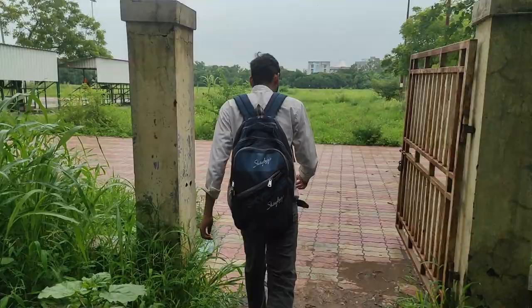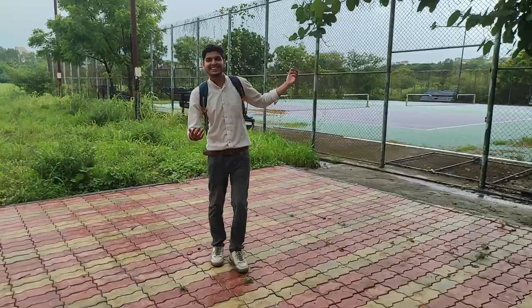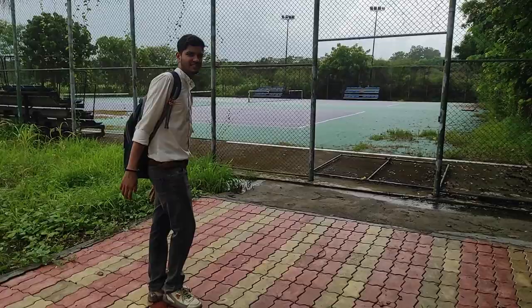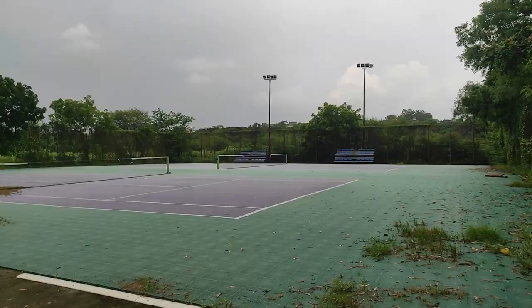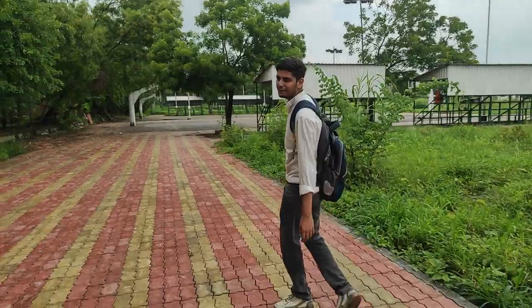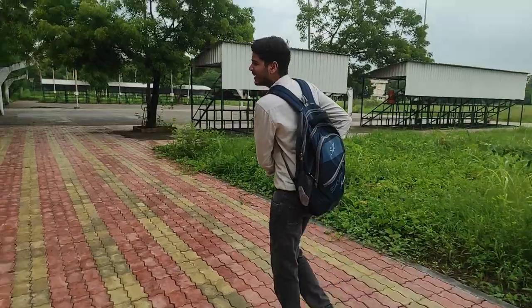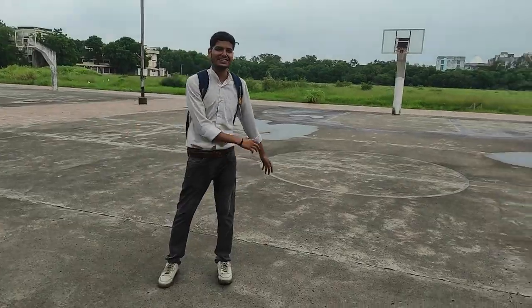Now we are going to take a look at SVNIT's sports facilities — all the grounds. As you can see, this is a lawn tennis ground. And this is the basketball court — a lot of people play basketball in SVNIT, even at night. People stay up late playing here. Let me show you a 360-degree view of the basketball court.